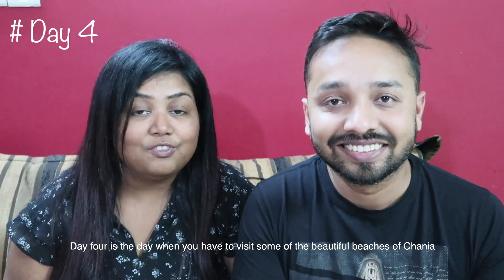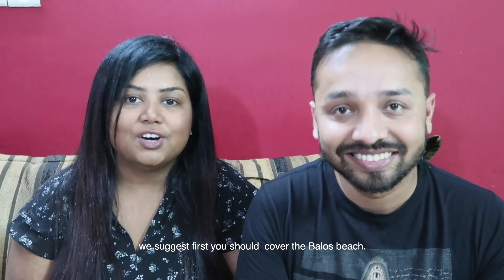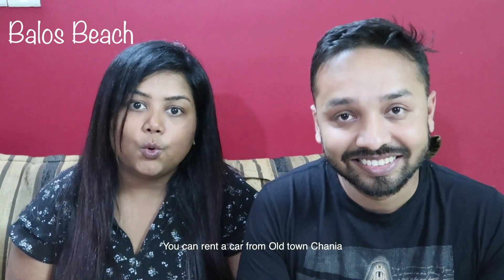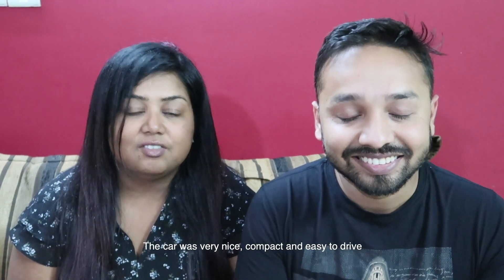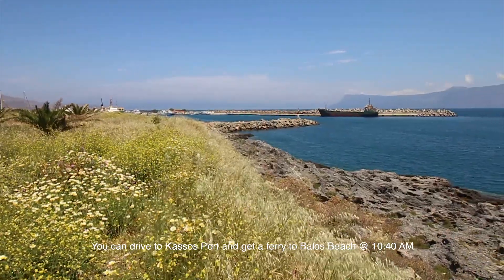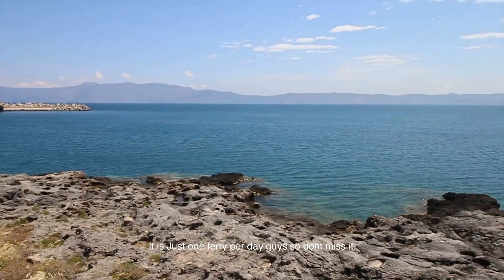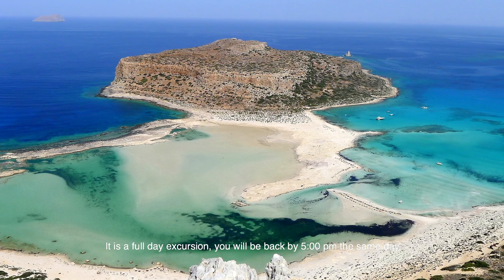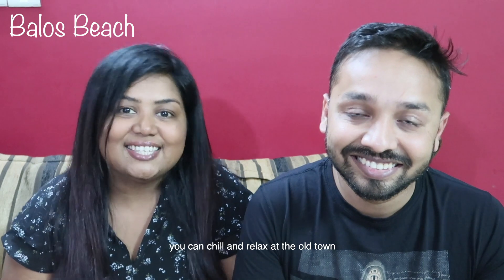Day 4: Visit some of the beautiful beaches of the Chania region. First, go to Balos Beach — it's very beautiful. You can rent a car from Old Town Harbour; we got ours from Safe Drive Cars. Drive to Kissamos and get a ferry to Balos Beach at 10:40 am — it's just one ferry per day, so don't miss it. It's a full excursion and you'll be back at 5 pm the same day. Then chill and relax at the Old Town.